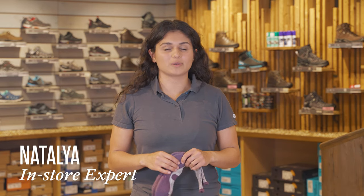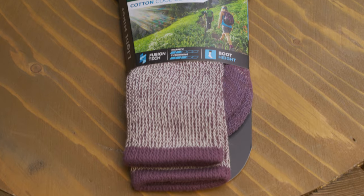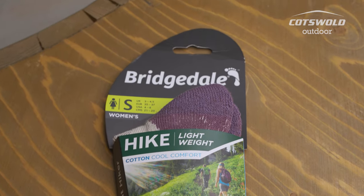Hi, I'm Natalia from the Cotsfield Outdoor Store in Horsham and I'm here to talk to you about the best socks for traveling. These are the Bridgestyle Women's Cotton Cool Comfort Socks.